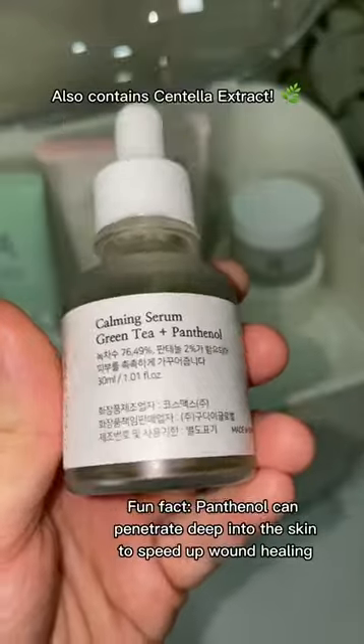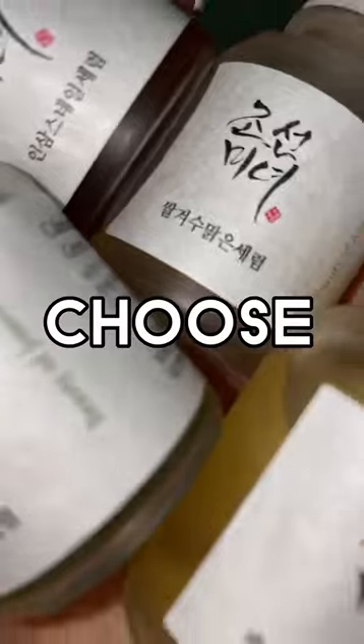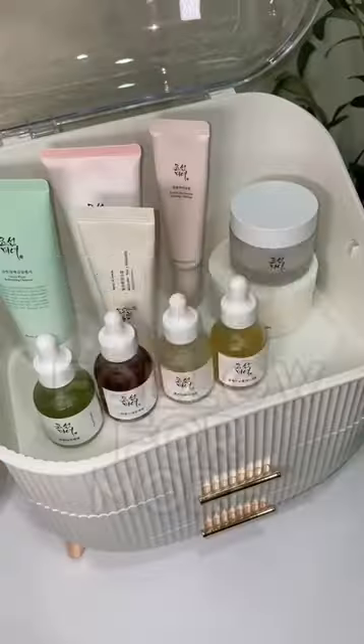And lastly, if you have any irritation, go for this Calming Serum Green Tea Plus Mathenol. It helps to soothe any irritation and it's very watery and lightweight. So which one would you choose to help with your skin problem? Follow for more!